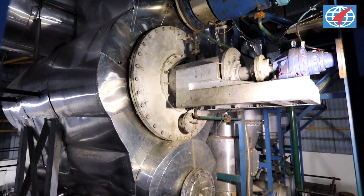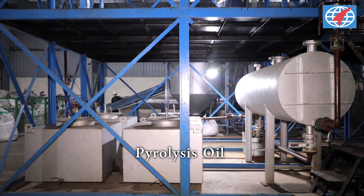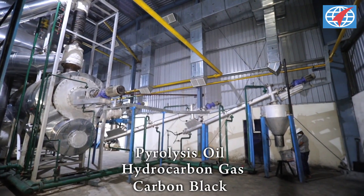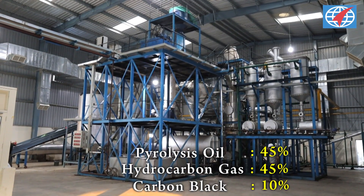Thereafter, the pyrolysis reactor converts polymer waste into pyrolysis oil, hydrocarbon gas and carbon black powder in the ratio of 45, 45 and 10% respectively.